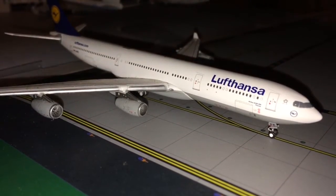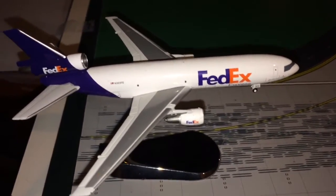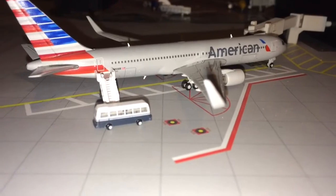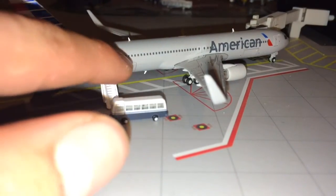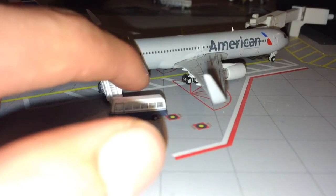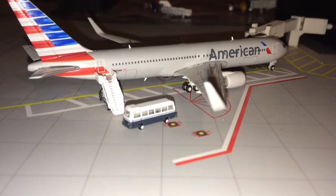On final approach is a FedEx MD-11 coming in from Paris. Starting off with the American side of Terminal B, we have an American Airlines 767-300 and he's going to be going down to Miami today.